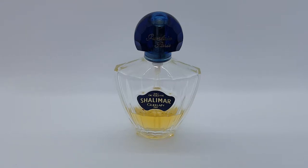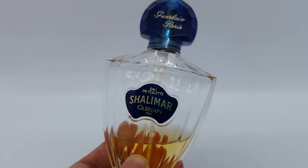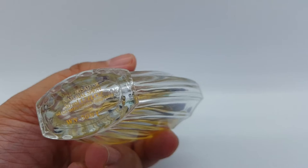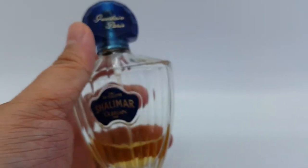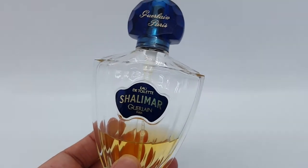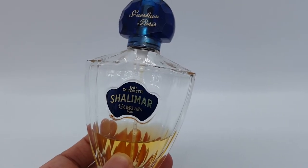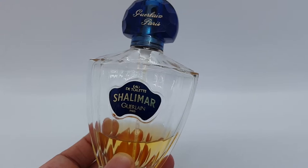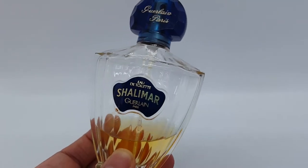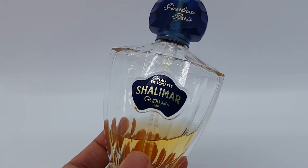The first one is from the House of Guerlain — this is Shalimar Eau de Toilette. I do think this is a vintage bottle; the batch code here says WN5GB1. Shalimar is a classic perfume that pretty much everyone knows about. I think it's a love-it-or-hate-it perfume. I don't hate this perfume but I for sure don't love it. It opens as a very powdery, vanilla, citrusy scent, and the powder is extremely heavy on me.